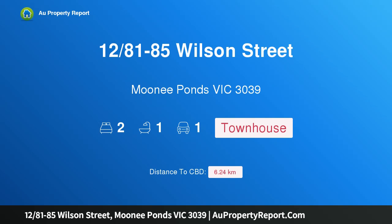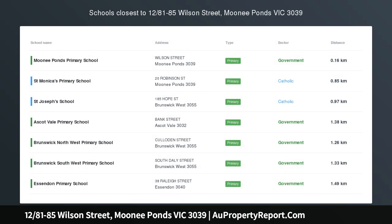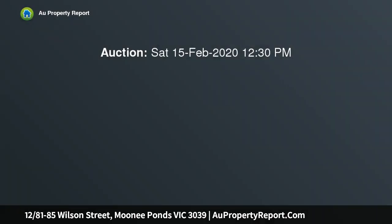Hi, I am glad to introduce property 12/81-85 Wilson Street, Moonee Ponds, Victoria 3039, an urban oasis of quality and convenience. Unique in so many ways, this two-storey townhouse presents a wonderful low-maintenance lifestyle opportunity with its long list of features, abundance of natural light throughout, and its very own street frontage.